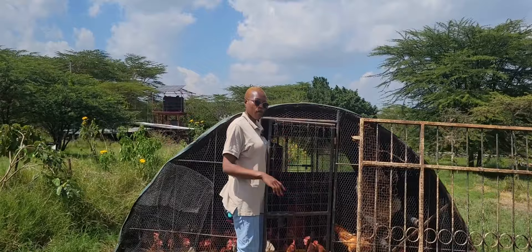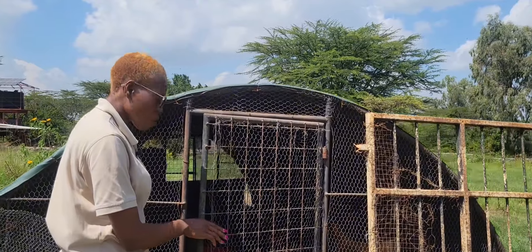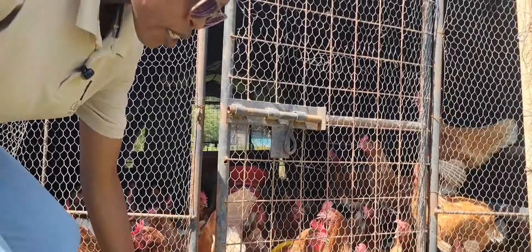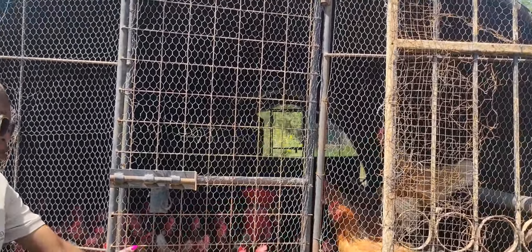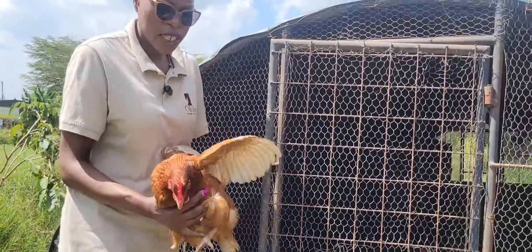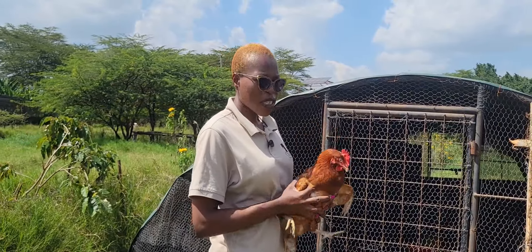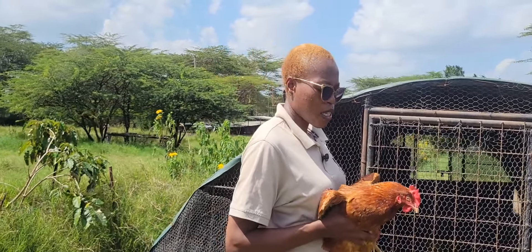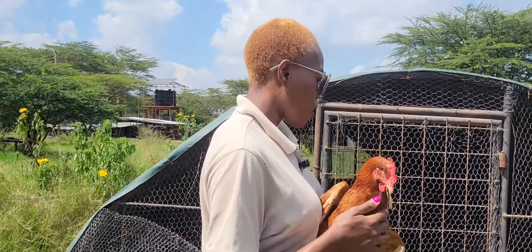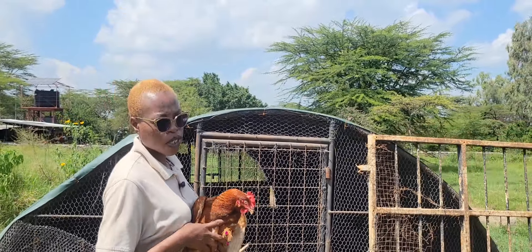These are the layers — our layer chicken. We have them for the eggs that we use for our lodge and also supply to our different customers. The coops are also movable, just as the ones we have for the broiler chicken. The basic principle of pasture raising is similar, except that these are the egg-producing chicken. We try to have them on farm for at least about a year because that's when they're most productive.